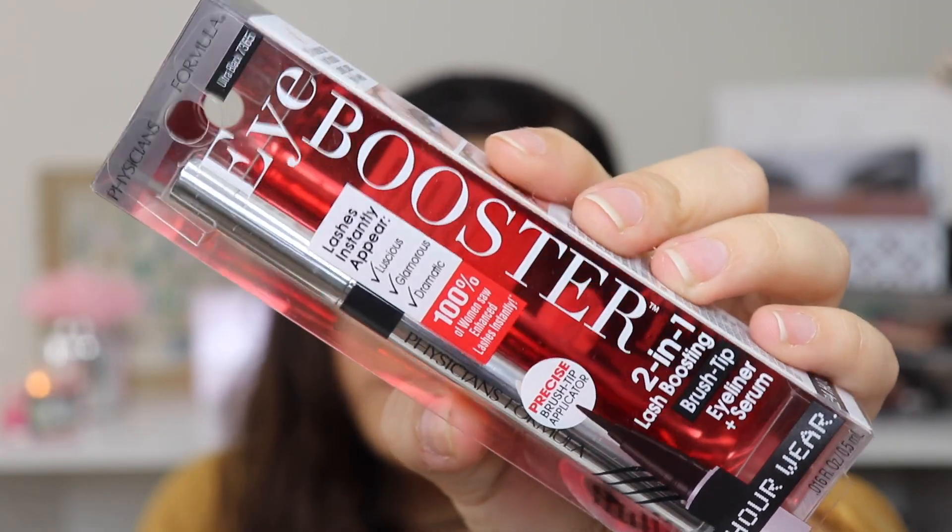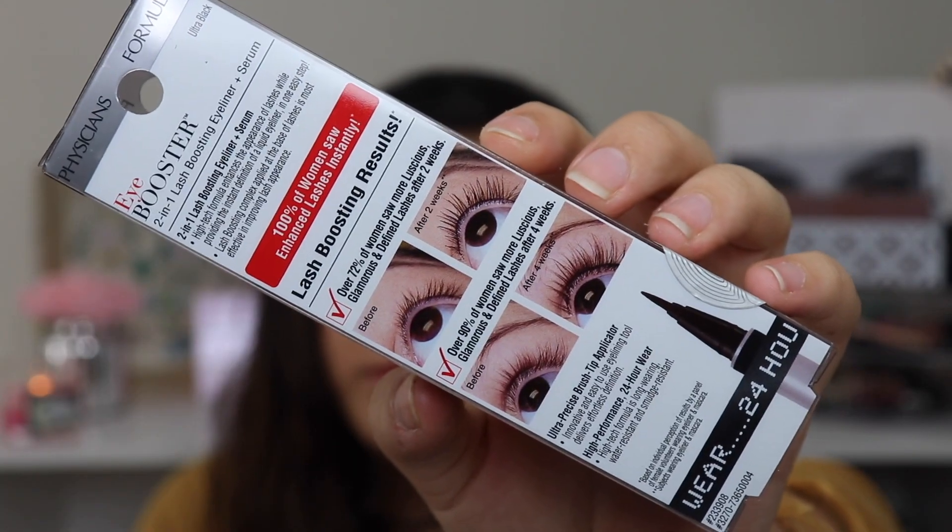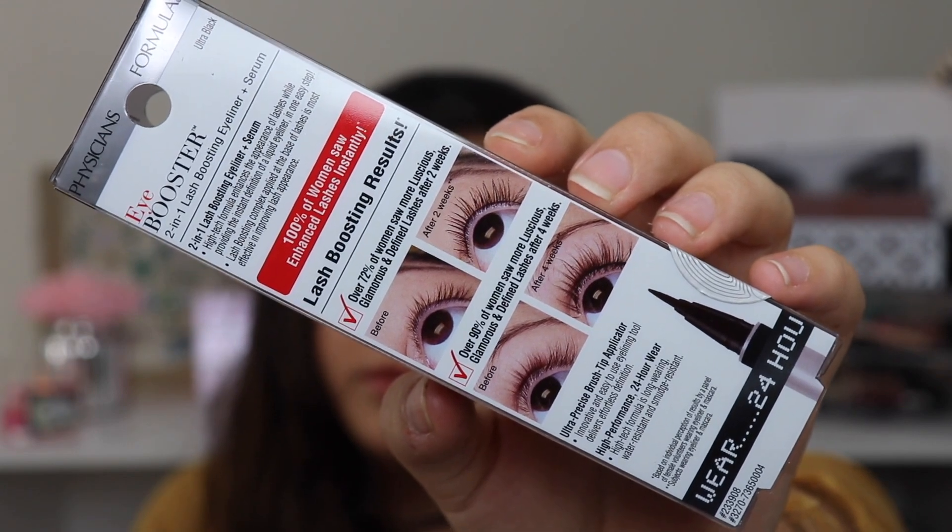I also got this Physicians Formula Eye Booster Eyeliner. It's basically an eyeliner and serum in one — it's supposed to boost your eyelashes and make them longer. I'm always looking for a really good drugstore liquid eyeliner, so this looked interesting and the before-and-after pictures looked really good. That's everything I got from Ulta and Sephora. If you want to see any first impressions or individual try-ons, let me know. Thanks so much for watching and I'll see you next time, bye!